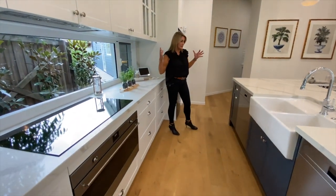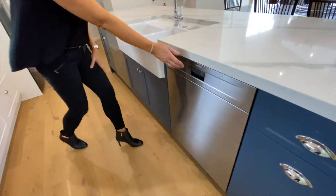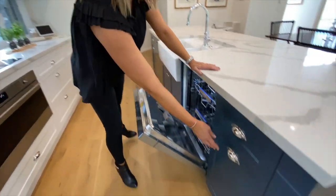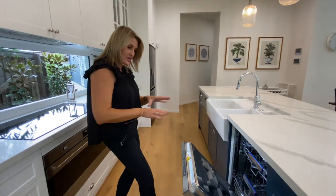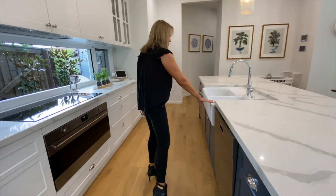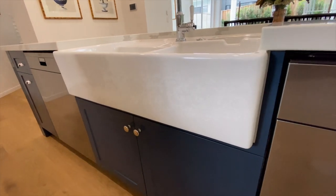This kitchen has two of everything. There are two dishwashers — one here and one here. Then we also have two bins. So if you're working up this end, you've got your dishwasher and your bin space, plus connection to your nice big porcelain sink here. This pattern on the sink is beautiful too.